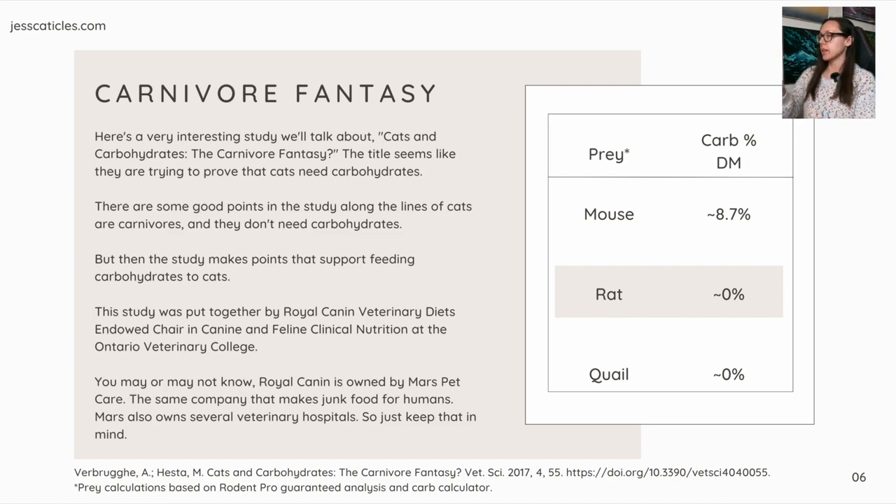The study is linked at the bottom of the screen. The graph on the right shows prey and carb percent on a dry matter basis, based on Rodent Pro, a breeding facility that sells whole prey. Using the carb calculator estimate tool: mouse has about 8.7% carbs on a dry matter basis, rat zero, and quail zero.